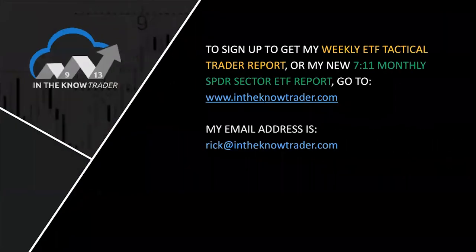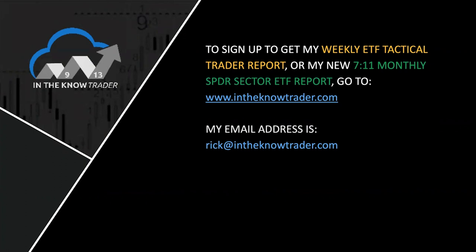As a reminder, sign up for my weekly ETF tactical trader report. It comes out Thursday nights, reviews the markets in a macro fashion, looks deeply into the bond market, usually the dollar, gold, and very deeply into the S&P for key levels and structure. They give a new trading ETF idea each week and review all open positions until they're closed out. Go to intheknowtrader.com to sign up for that.